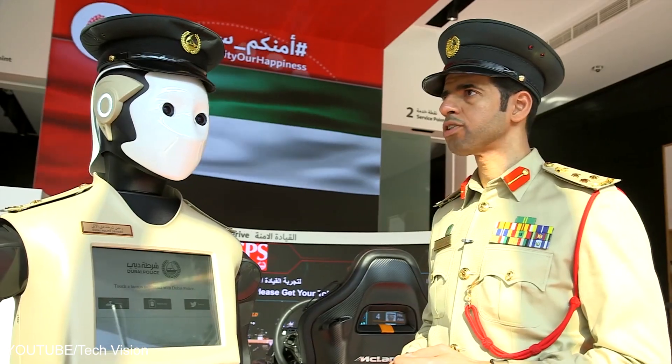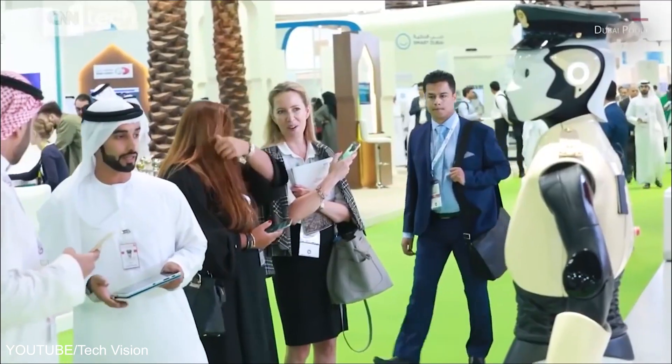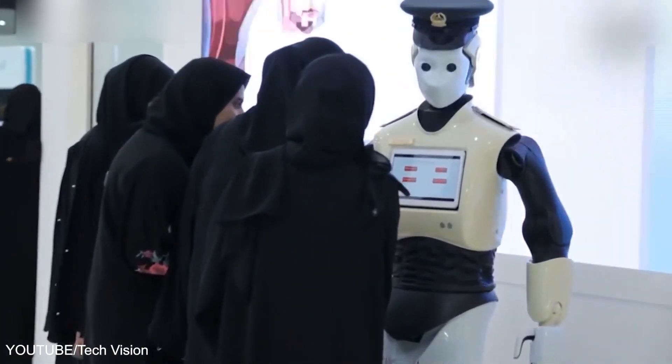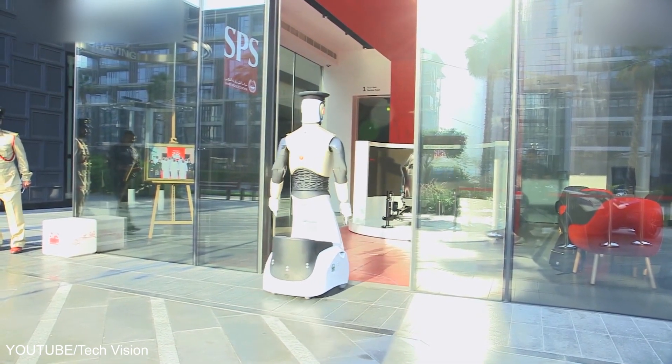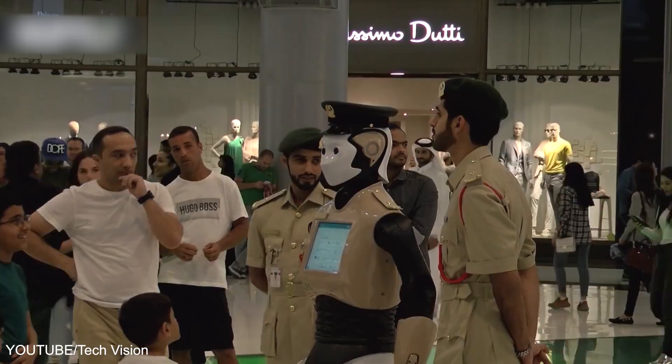Humanoid robots are built and used for research and space exploration, personal assistance in caregiving, education and entertainment, search and rescue, manufacturing and maintenance, public relations, and healthcare.